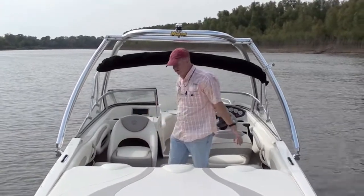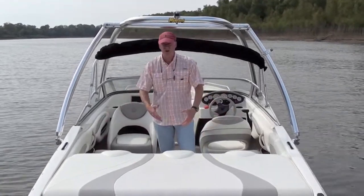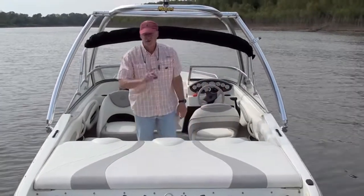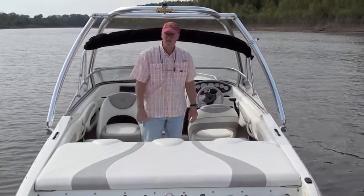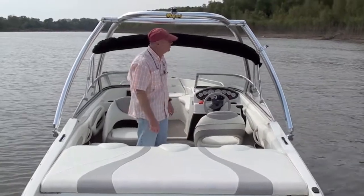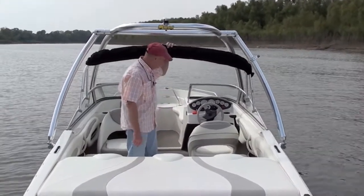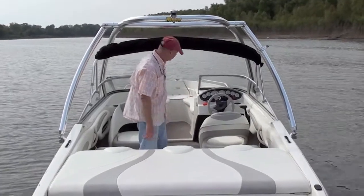This boat has a SunSport and L Lounge interior, big sun deck, big swim platform back here. It's got a five-bladed stainless steel prop, which is very powerful and easy to get out of the water. It has a monster tower, bimini top, and snap-on covers.